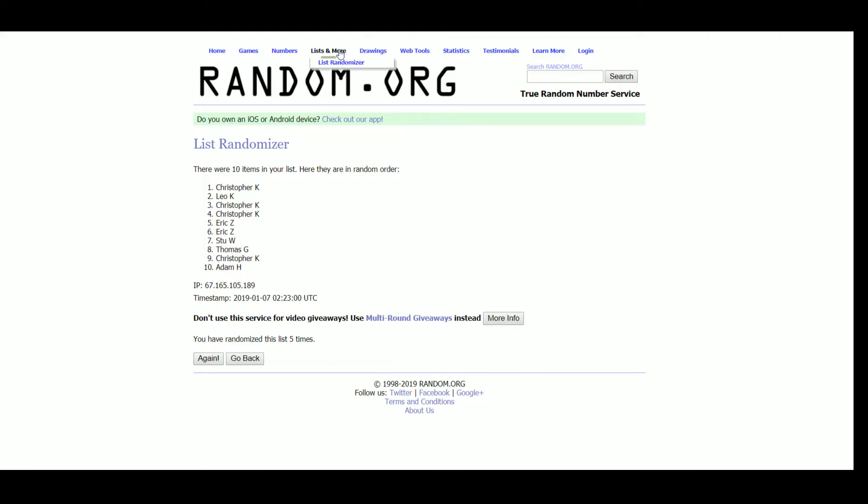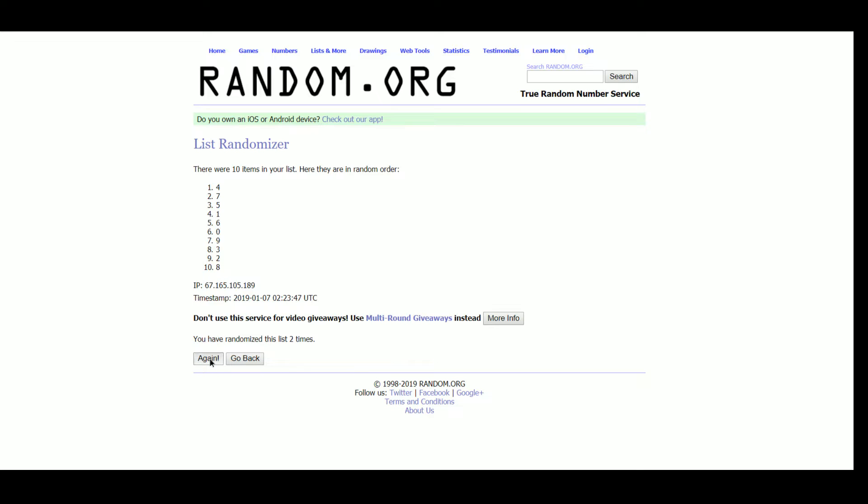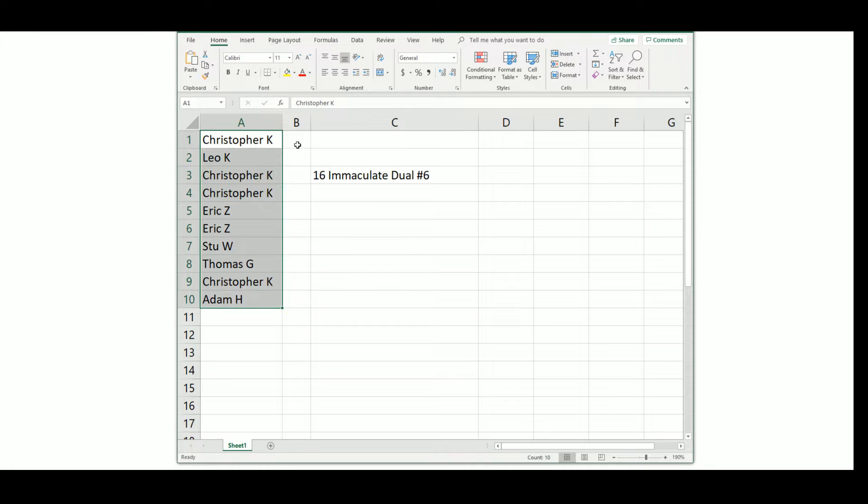Now let's get our serial numbers. 1 through 10: 3, 4, and 5. So 4 top, 8 bottom. The pairings are: Christopher gets 4, Leo gets 3, Christopher gets 1 and 0, Eric gets 6 and 9, Stu gets 5, Thomas gets 2, Christopher gets 7, Adam gets 8.